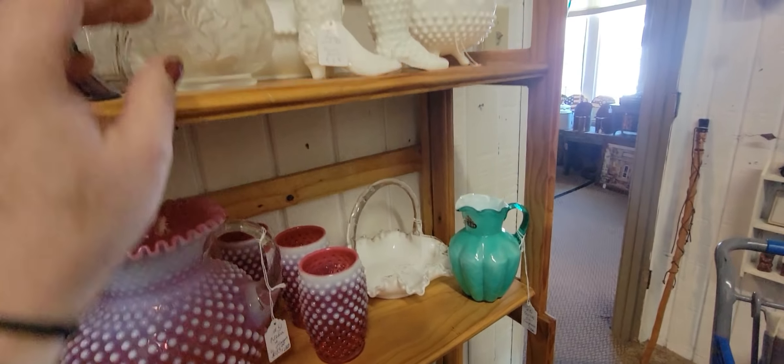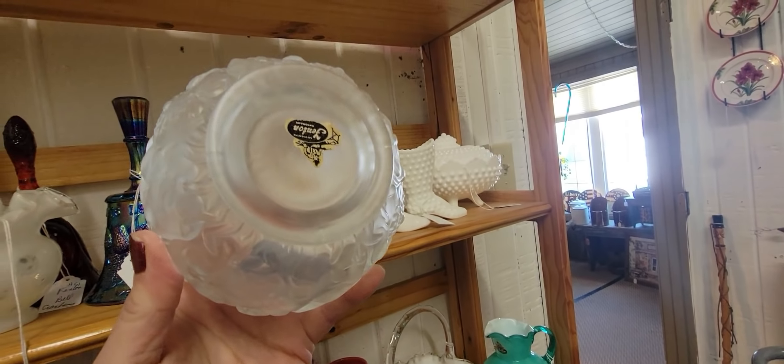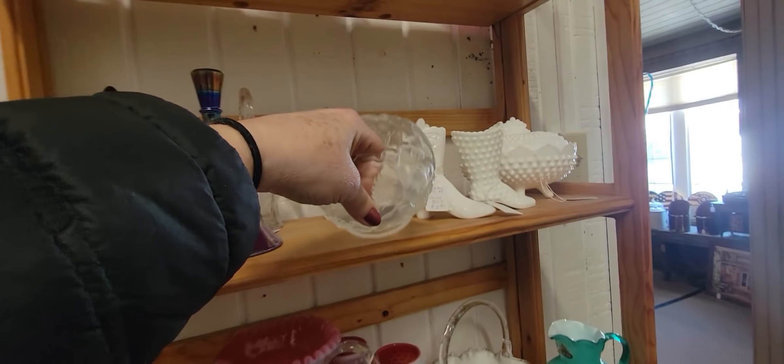The pink opalescent — here's a little rose bowl. Fenton, this is prior to 1971 — a water lily rose bowl for $19.50.